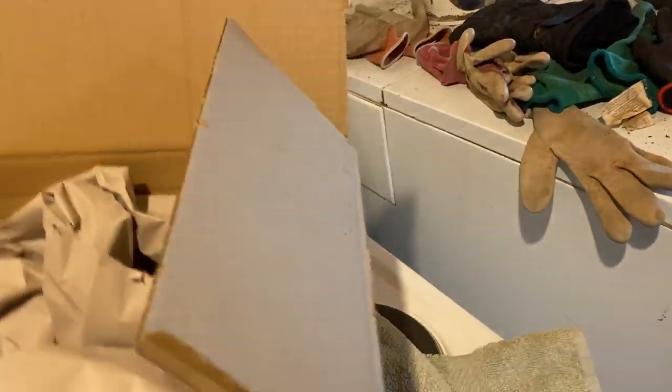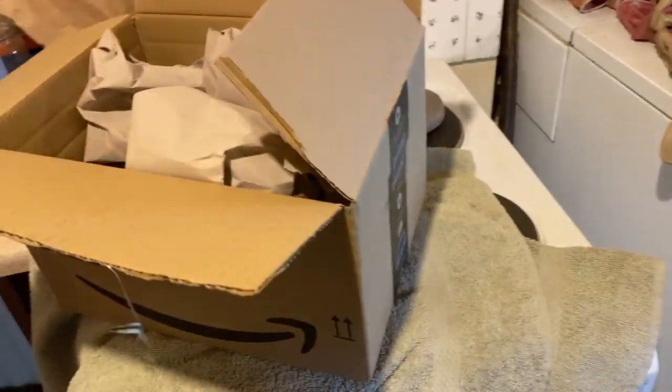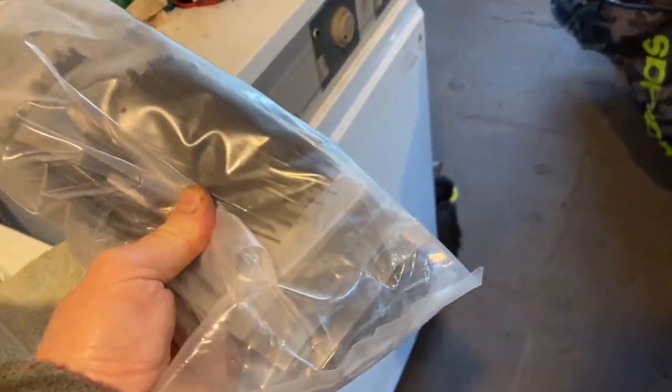One of my favourite complaints is Amazon. Look at this — a great big box. Loads of paper, feet of paper. And what have we got inside the box? Some plastic cable ties. That's bloody environmentally friendly, isn't it?